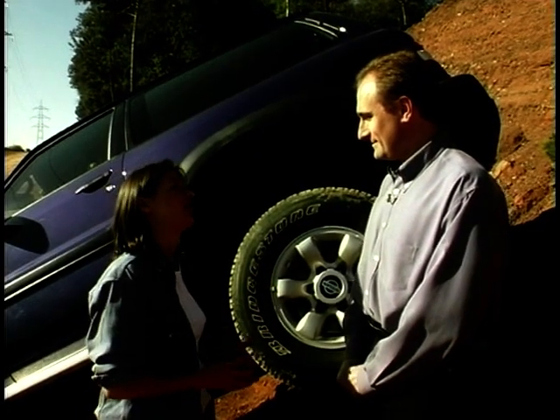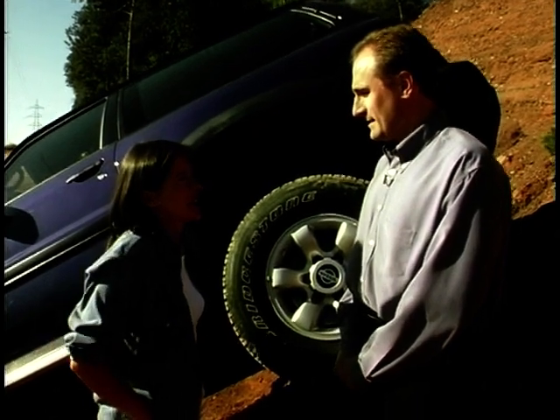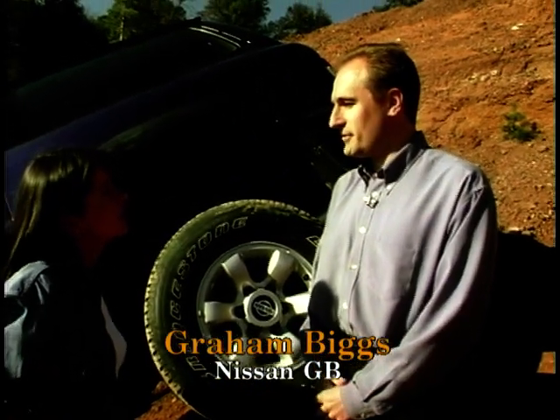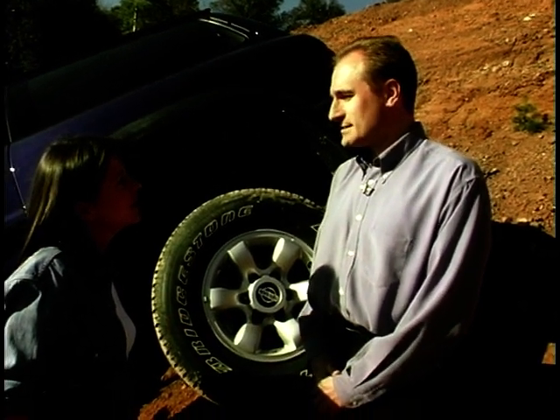Patrols do have a reputation for off-road ruggedness. Has that been kept with the new Patrol GR? Absolutely. The Patrol is all about driving off-road, so it's vital that we keep the performance on the dirt as strong as possible.